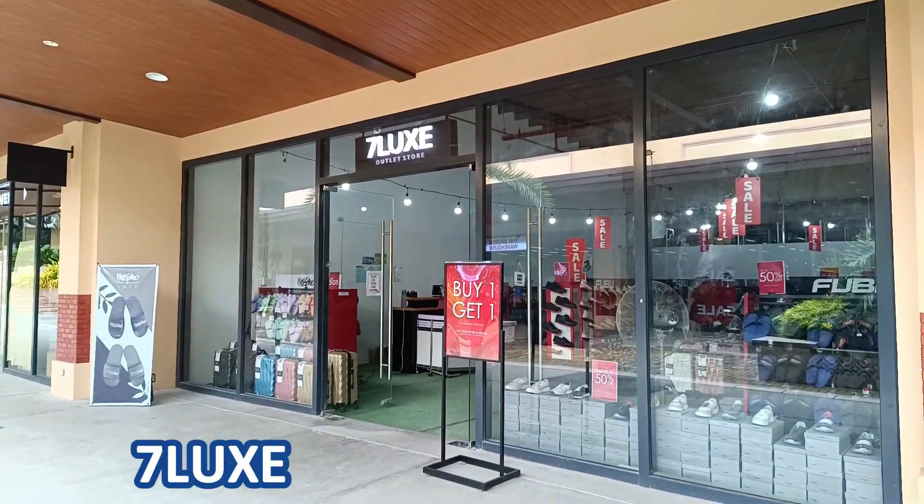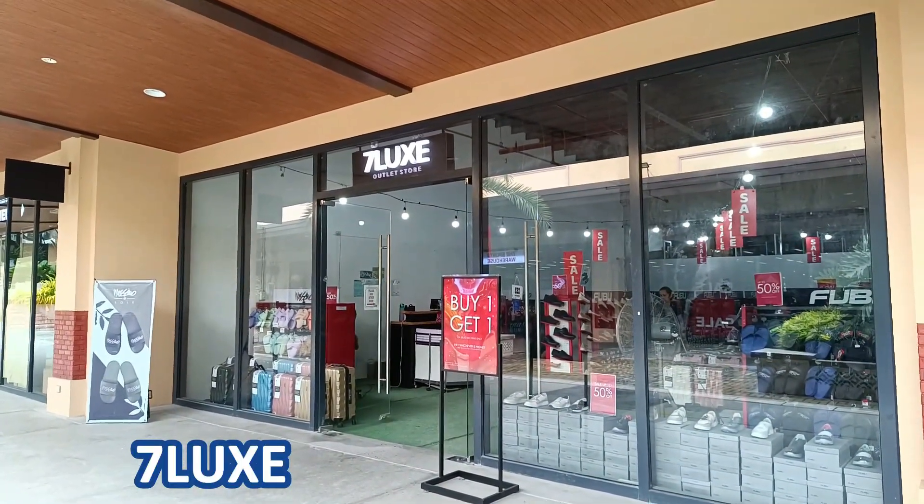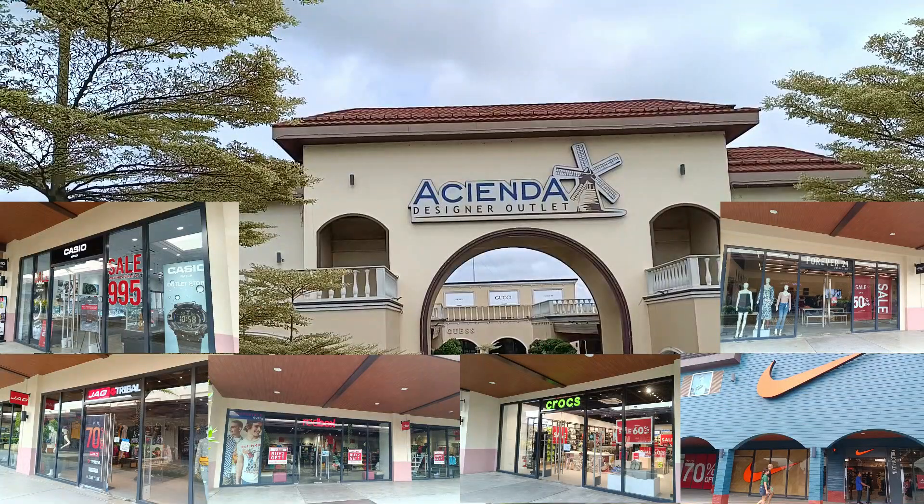And lastly, the second store of 7 Lux. That's all there is here at Hacienda Designer Outlet. If you're looking for famous brands with discounted prices all year round, this is the place to be. This is the perfect place for your bargain shopping. I hope this could be helpful in your future visit to this mall. This is it for today's video, and see you next time.